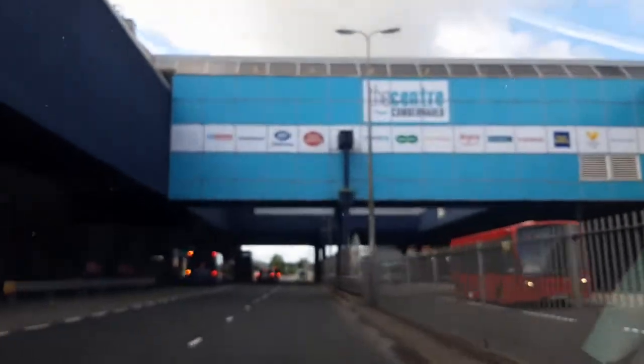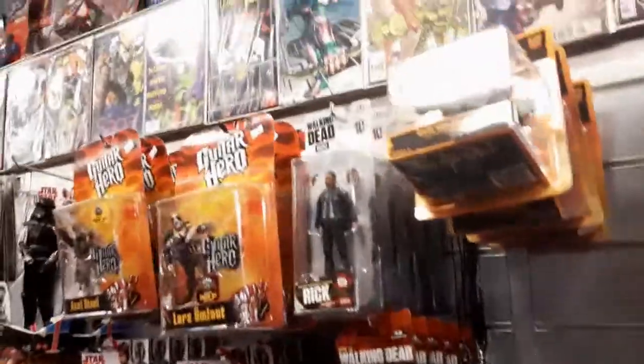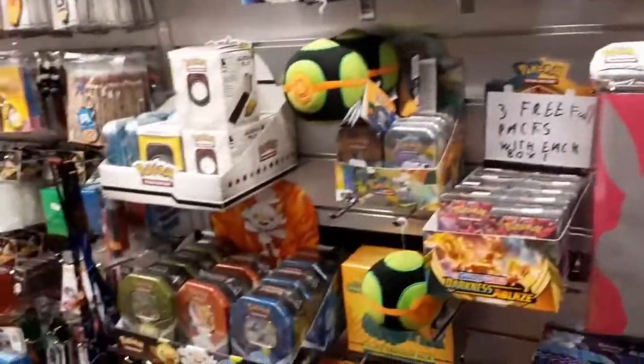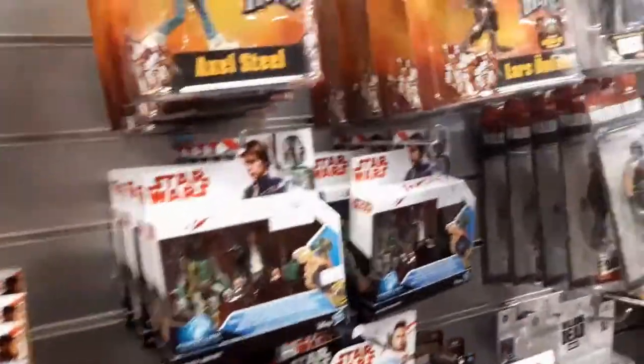Welcome back to Falker Figures where today I'm going to be doing a figure hunt in Cumbernauld. I am at Castle Comics today which is based in Cumbernauld. My original plan was to talk you through everything I was seeing in the shop, but I had to wear a face mask because of the pandemic and I was struggling to breathe, never mind talk, so I thought I'm just going to have to come back and add some audio later.